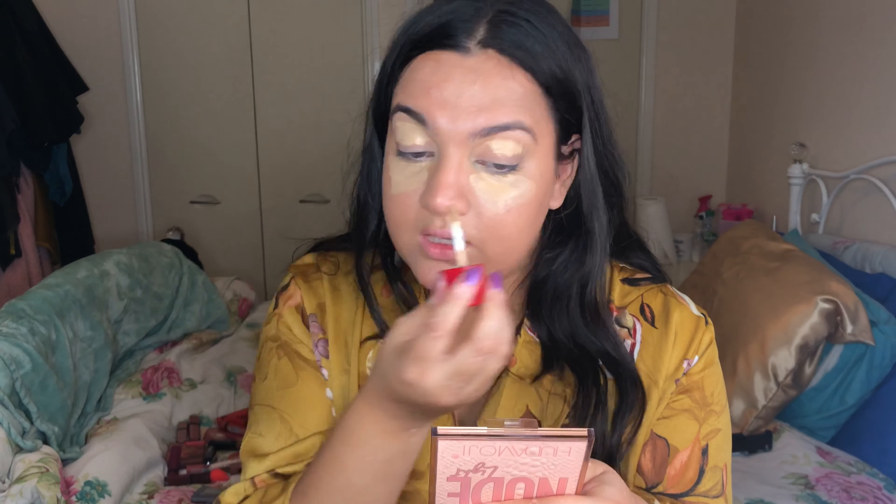I have this little quad in the shade Smoky Stories — lots of little grays and silvers — and we're going to do a smoky eye. Because there's no transition shade in the quad, I'm going to use the bronzer as a transition shade.